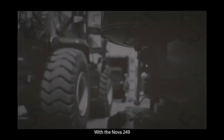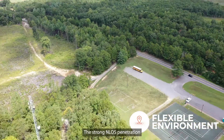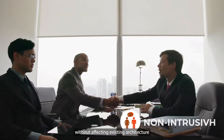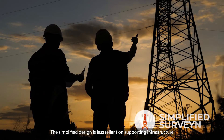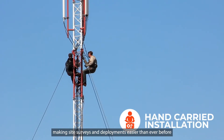With the NOVA249, Bicel's continues to drive innovations. The strong non-line-of-sight penetration allows this unit to be deployed in nearly any environment without affecting existing architecture. The simplified design is less reliant on supporting infrastructure, making site surveys and deployments easier than ever before.